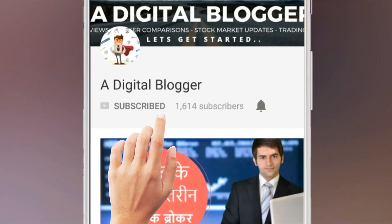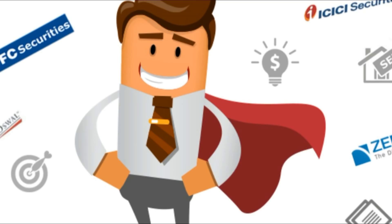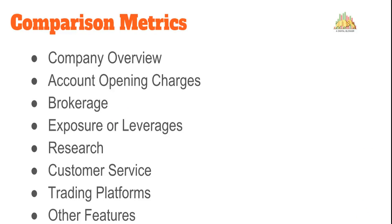Welcome to our Digital Blogger. Today we're going to compare Reliance Securities with HDFC Securities. Both are full-service brokers, though HDFC Securities is also a bank-based broker. In this comparison we will cover company background, account opening and maintenance charges, brokerage rates, a small demo, exposure or leverage values across segments, research quality, customer service, trading platforms, and features to help you decide which broker is a better choice.